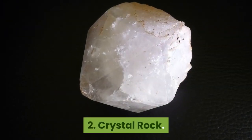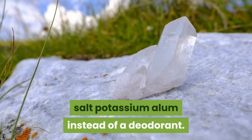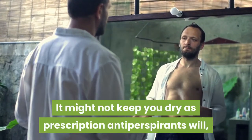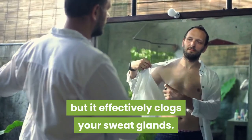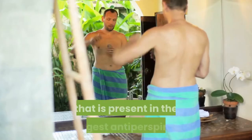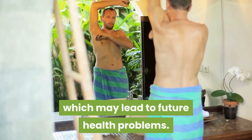2. Crystal Rock. Use a crystal rock made from the mineral salt potassium alum instead of a deodorant. It might not keep you dry as prescription antiperspirants will, but it effectively clogs your sweat glands. It is also free of the chemical called aluminum chloral hydrate that is present in the strongest antiperspirants, which may lead to future health problems.